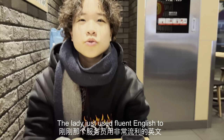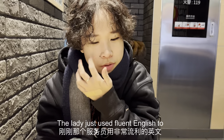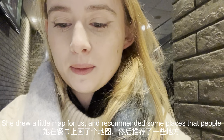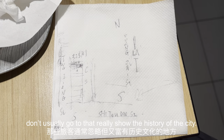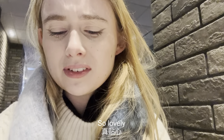The ladies used fluent English to tell us what's interesting around here. They drew a little map for us and recommended some places that people don't usually go to — places that really show the history of the city. It was so lovely, really sweet.